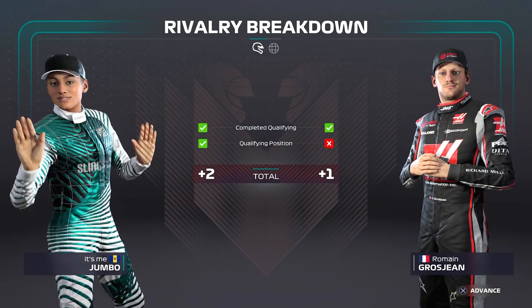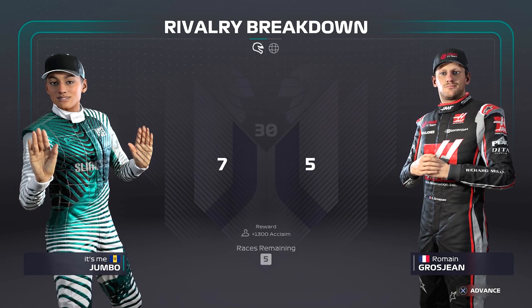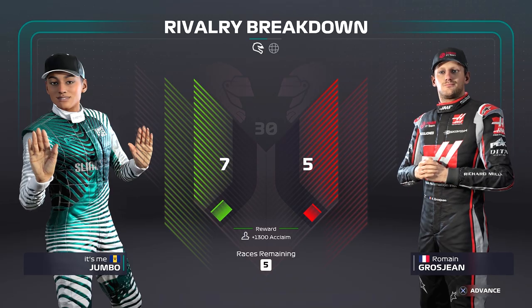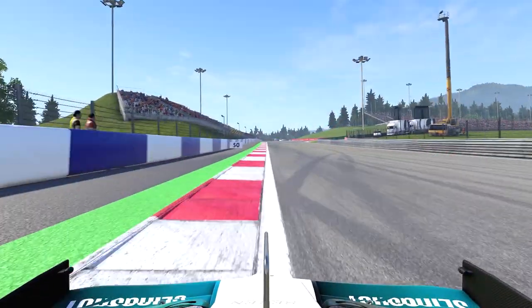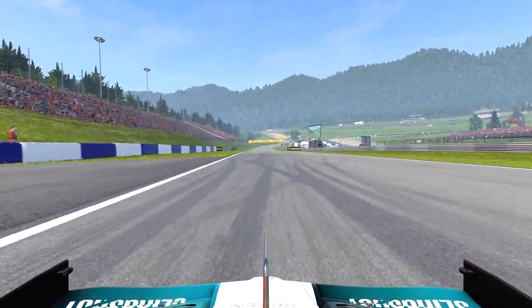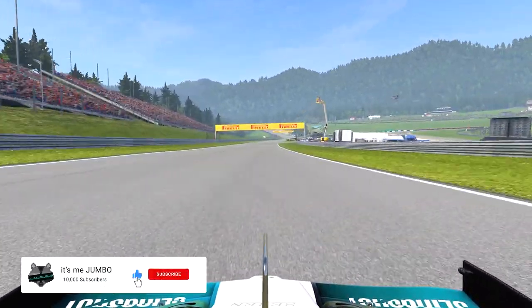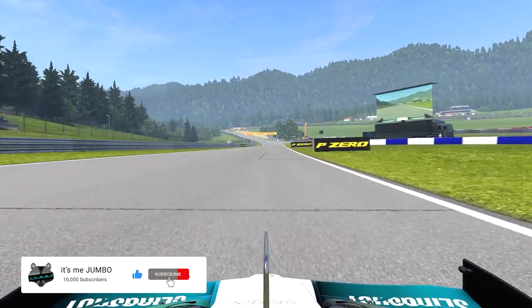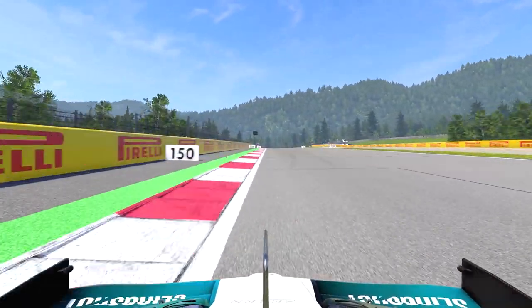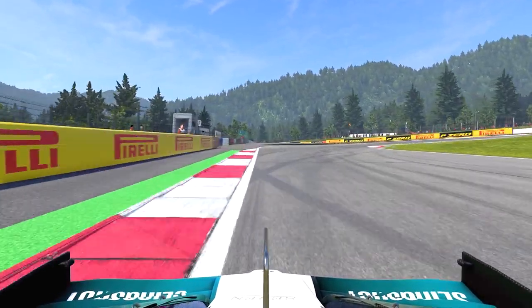The only thing left to do is look at the rivalry breakdown. We got two points and Grosjean got one, so we are now leading seven to five going into tomorrow's race. That's going to wrap up this one — I hope you enjoyed it. If you did, smash that like button as it really helps, and if you want to see more content like this, don't forget to subscribe to the channel. I've been Jumbo, and I'll see you for the race tomorrow.